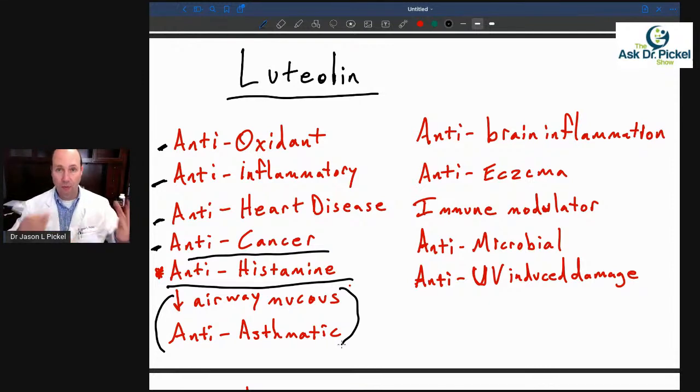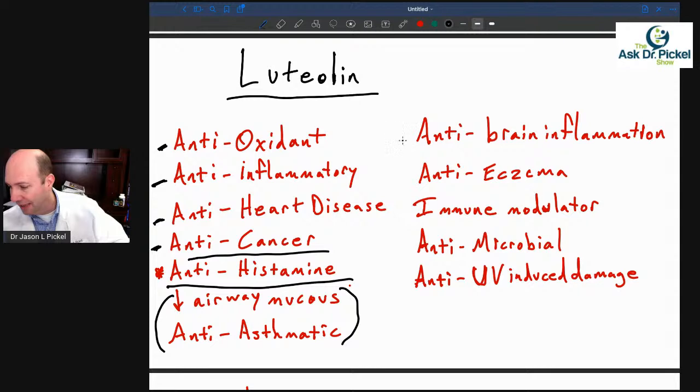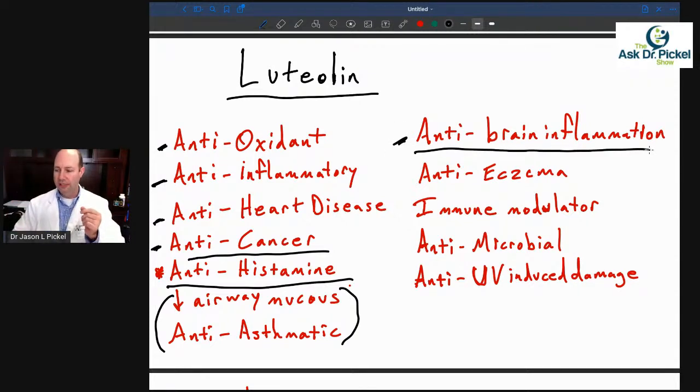There's also a lot of research on luteolin in brain-type pathology and brain issues. Not only does it help with brain fog — luteolin is pretty great for that — but there have also been studies involving Alzheimer's, Parkinson's, and autism, showing very interesting positive effects. Additionally, luteolin is anti-eczema, helping on the skin side, and it's also an immune modulator, helping keep your immune system in balance and inhibiting some of those highly inflammatory immune cytokines.